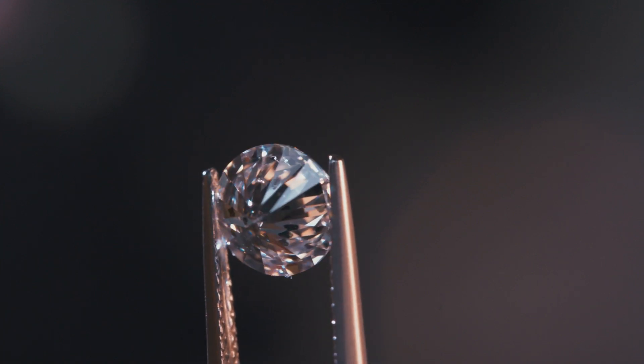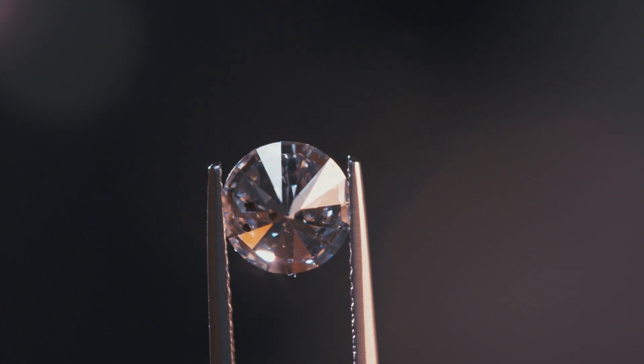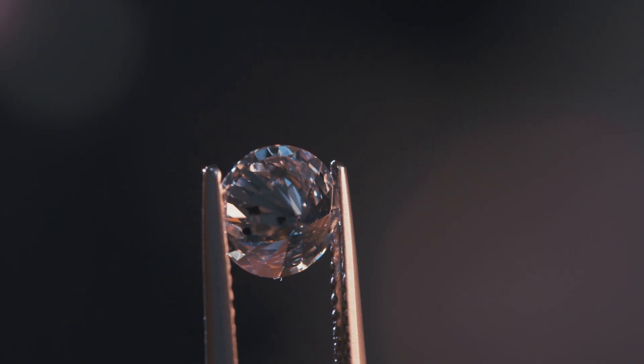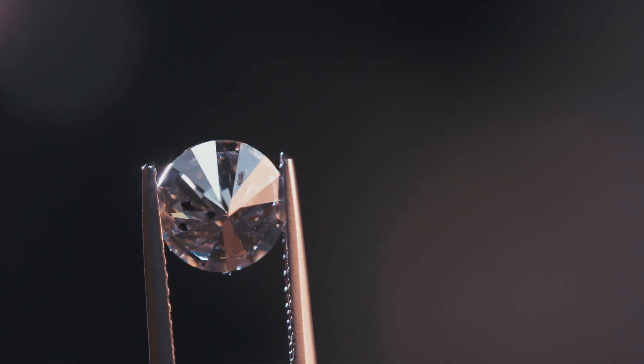And always remember, while fluorescence may influence a diamond's price, the most important thing is how much you love the diamond. Whether it's glowing under UV light or shining in natural sunlight, it's the sparkle that's meaningful to you — that's what truly makes it priceless.